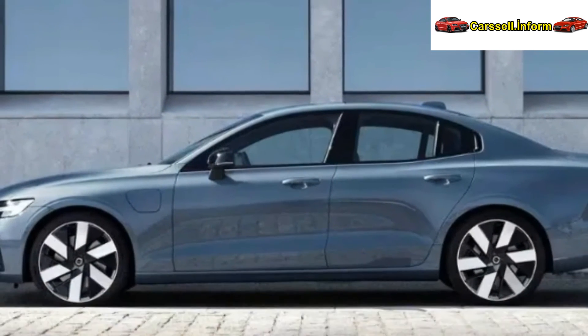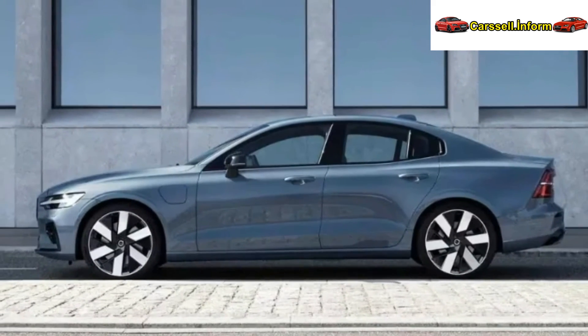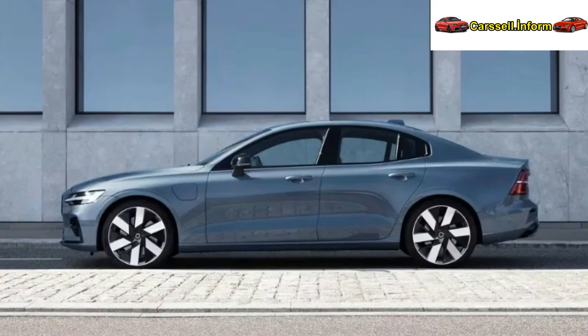Volvo's strategic shift includes the 2025 S60 being the first Volvo without a diesel variant, manufactured in the U.S. and part of Volvo's car subscription service. With gas and hybrid options catering to diverse preferences, it offers a starting subscription price of $3,500 and reaching up to $54,400.